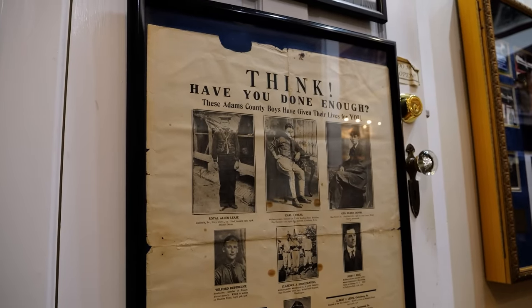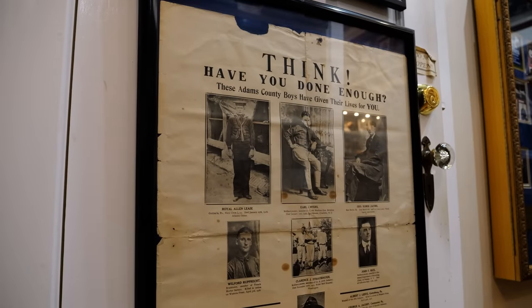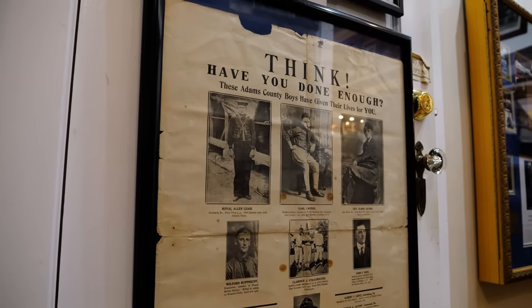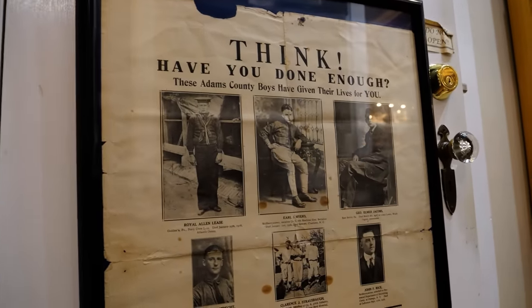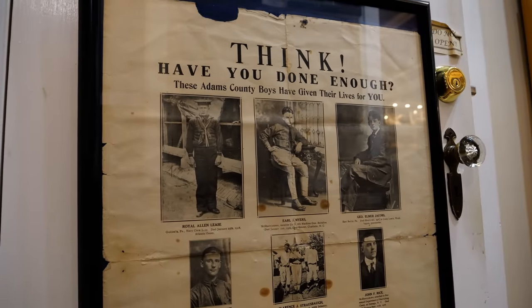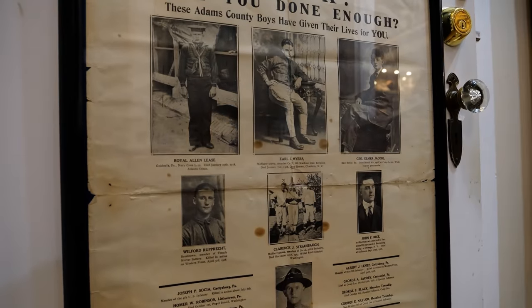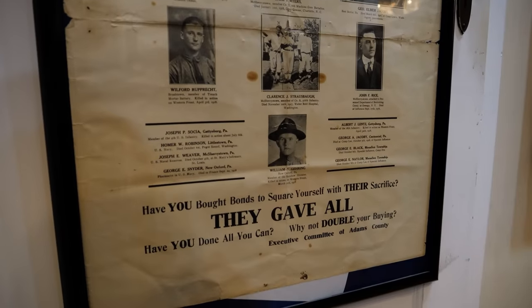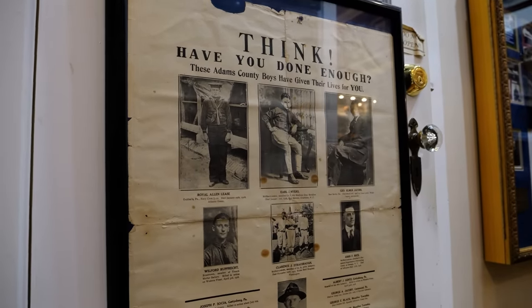Before we get into some of this World War I helmet art, some people might be asking: what does Gettysburg have to do with the First World War? Gettysburg was the site of Camp Colt, which was a tank training ground in World War I. Eisenhower was one of the people who was here. This poster says 'Think — have you done enough? These Adams County boys have given their lives for you.' History didn't stop here in 1863; it continued on in World War I, World War II, and beyond.